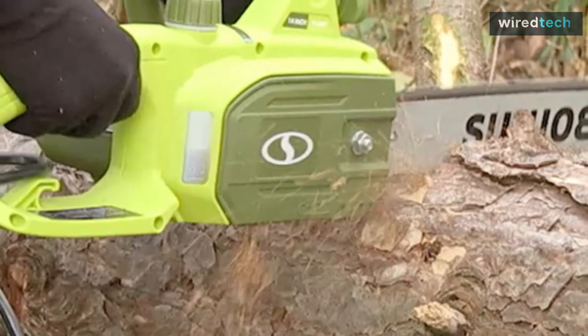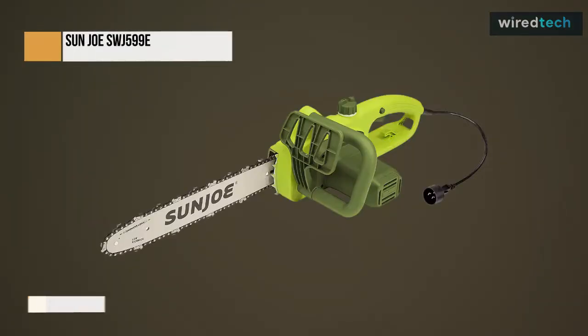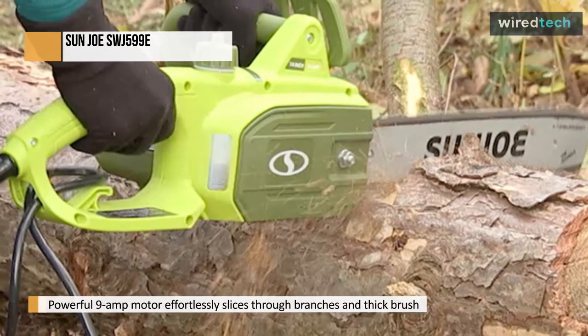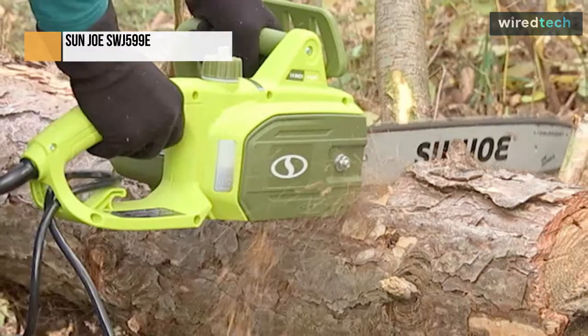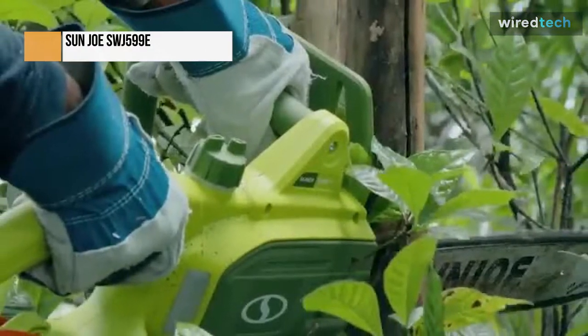The powerful 9-amp motor effortlessly slices through branches and thick brush up to 13.5 inches wide. With the push of a button, you can quickly cut a cord of wood, load a load of logs, or prune a pine tree. An integrated safety switch prevents unintentional starting.